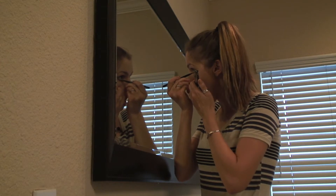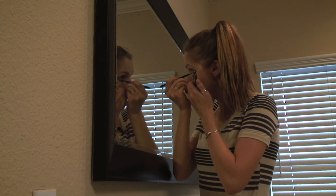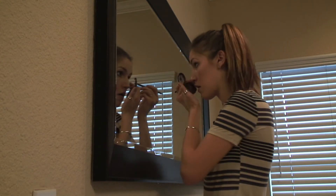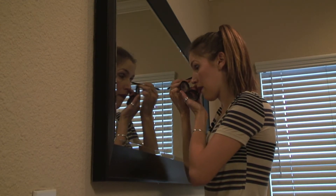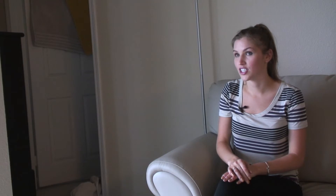Next I go and do my eyes. You can put a nice light white over the entire lid, and then depending on the color you can use it on the corners. Eyeliner and mascara is a nice touch as well.